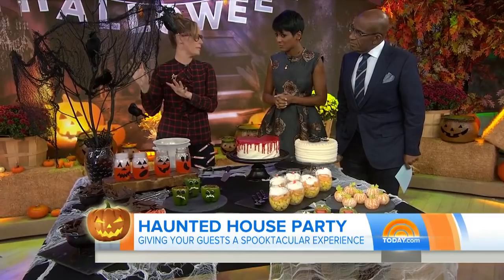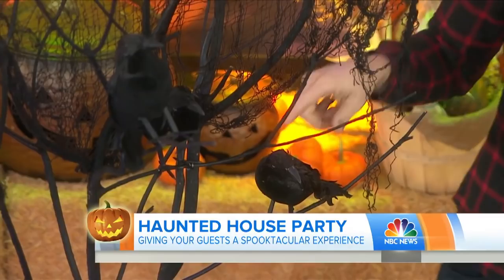This is a centerpiece right from my backyard — branches I spray painted black. I got some birds on there too. And I just filled the vase with candy. It's so simple, but it makes a big statement.